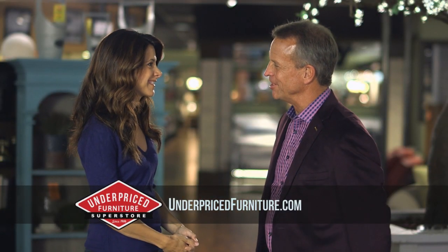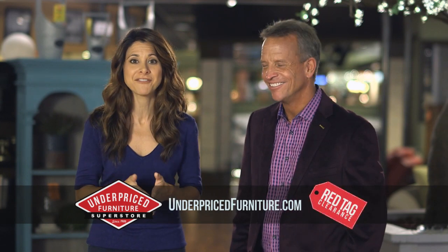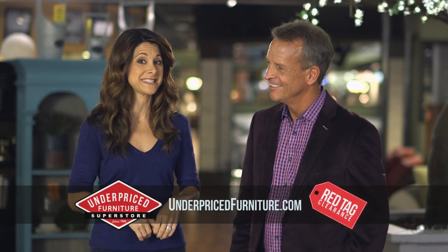What attracted you to buy from Underpriced Furniture? Well, there's really not another store in town this large, but with really high fashion quality furniture at these amazing values.